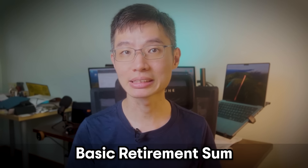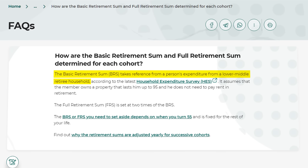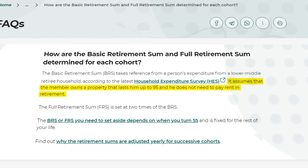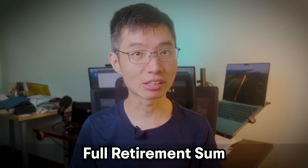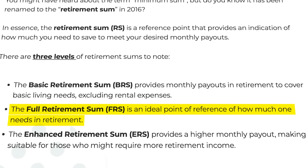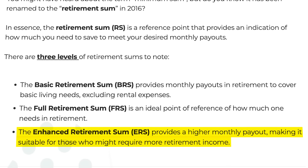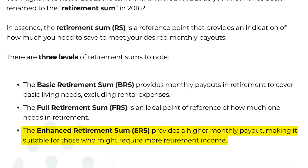There are three levels of retirement sums available to us. First, the Basic Retirement Sum or BRS, which is based on the expenses of a lower-middle retiree household. It assumes the person owns a property that can last up to 95 years old and does not need to pay any rent during retirement. Then if you take BRS and multiply it by 2, you get the Full Retirement Sum or FRS. Finally, the Enhanced Retirement Sum or ERS is set at 4 times the BRS amount, making it suitable for those who want a higher monthly income during retirement.